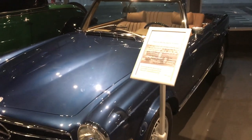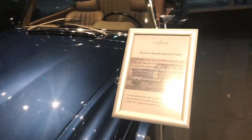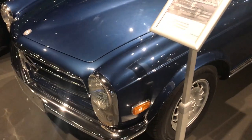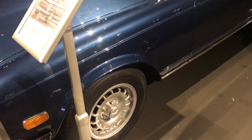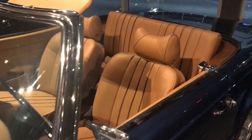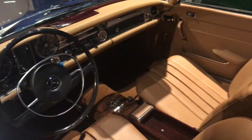I like this model. This is the SL280, 1969. It's a great representation of the Mercedes-Benz line and something exceptional. Look at the leather, look at the interior.